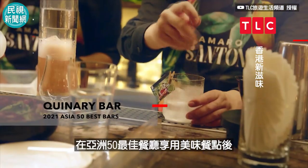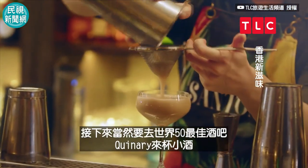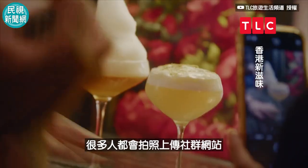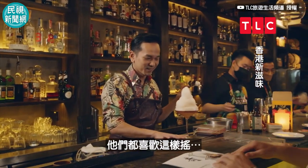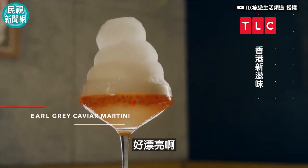After a delicious meal at one of Asia's top 50 restaurants, it's only fitting to follow up with a drink at one of Asia's 50 best bars — Quinerie. This is one of the most Instagrammable cocktails. I've heard a lot about it. People like to pose with it. Now I'll get a Coffee Martini. This is beautiful.